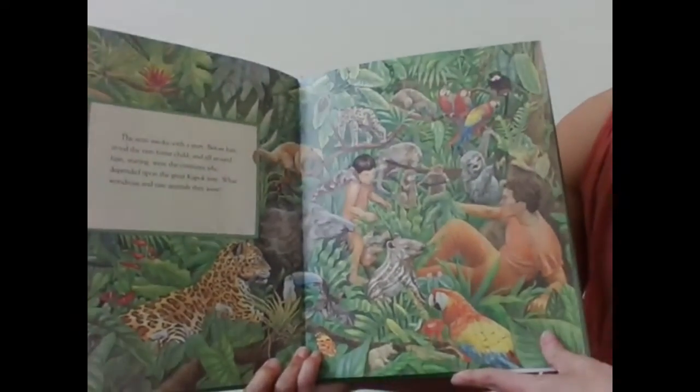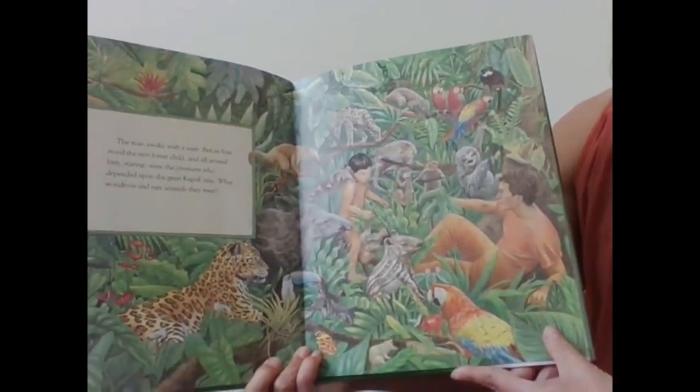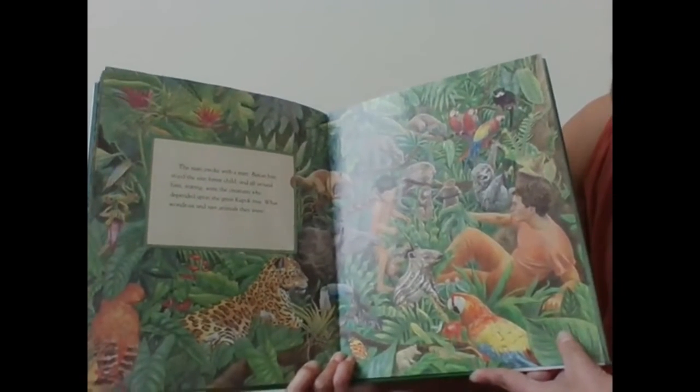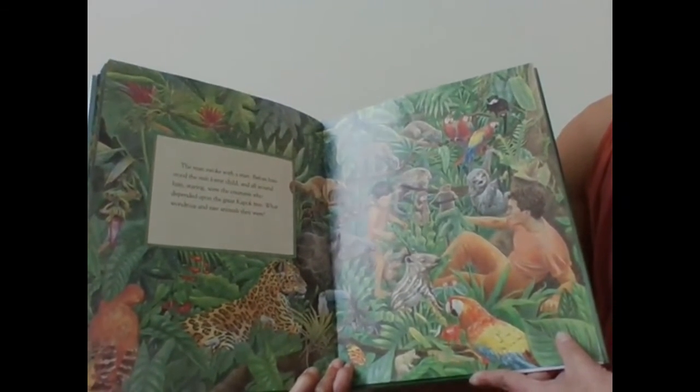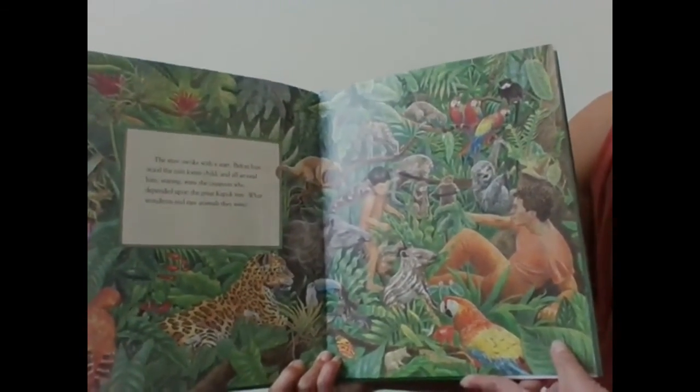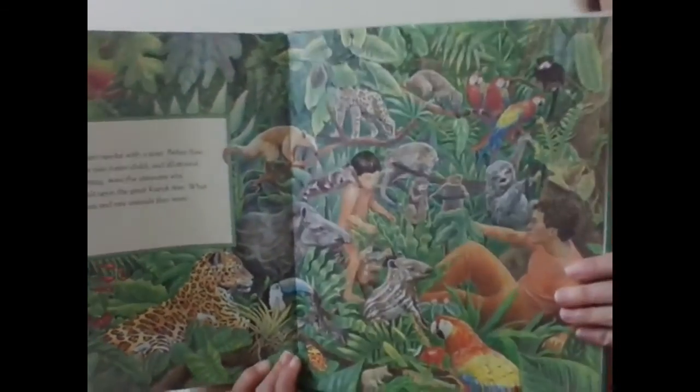The man awoke with a start. Before him stood the rainforest child, and all around him, staring, were the creatures who depended on the great kapok tree. What wondrous and rare animals they were.